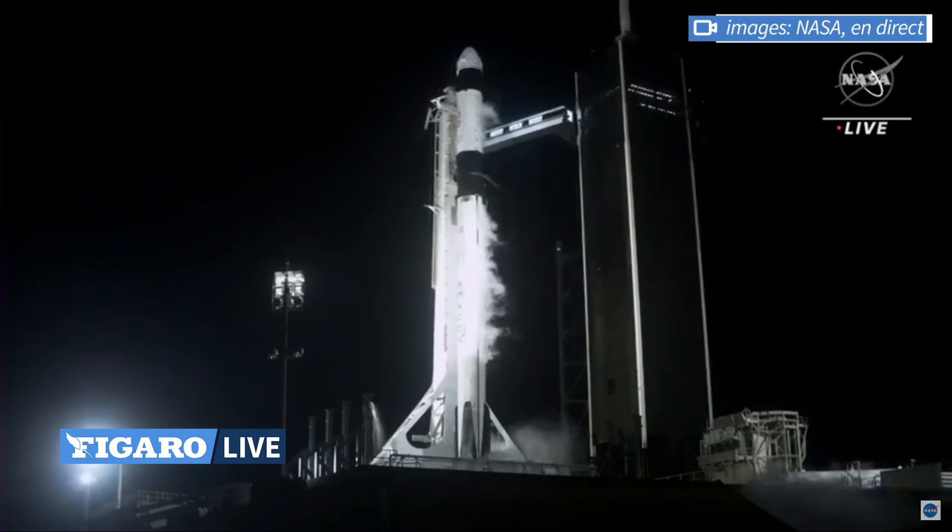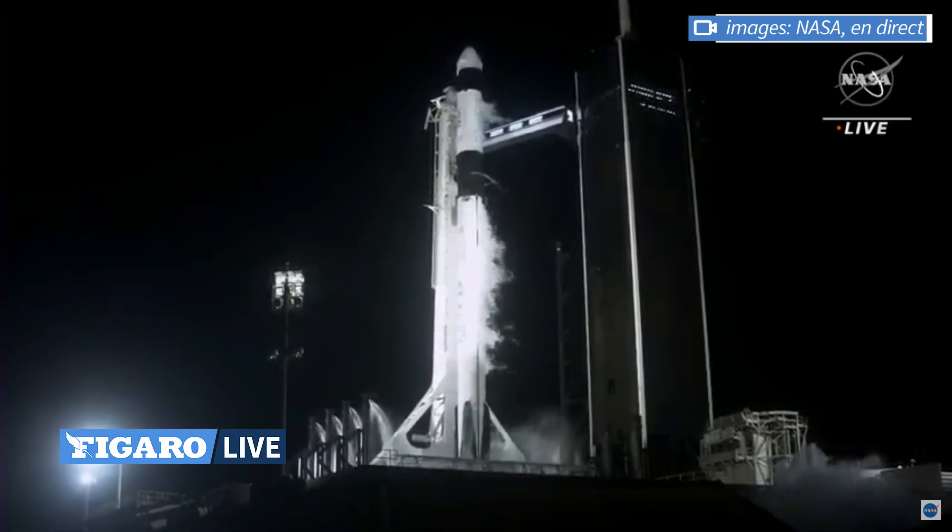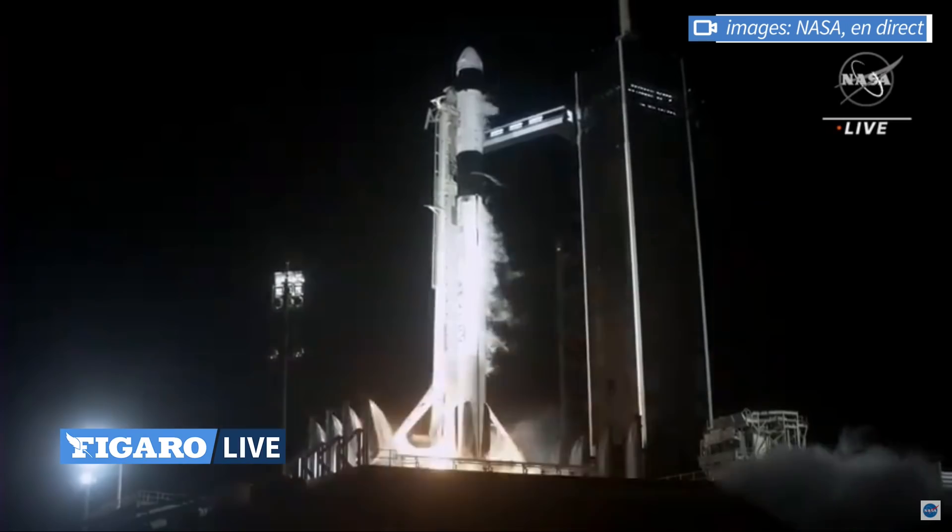10, 9, 8, 10, 7, 9, 6, 8, 5, 7, 4, 6, 3, 5, 2, 4, 1, 3, 0.